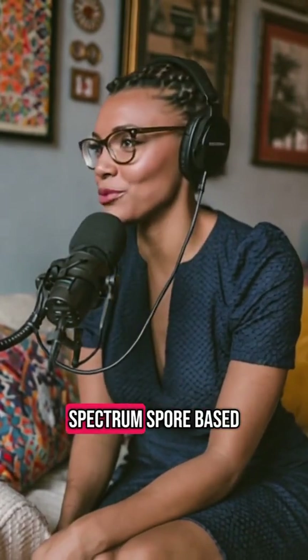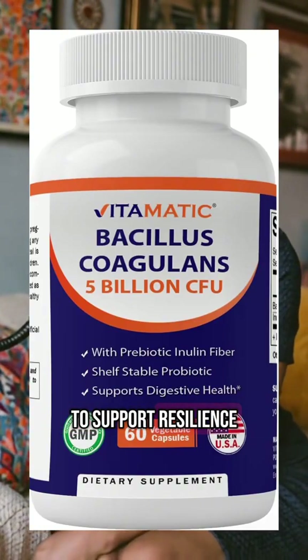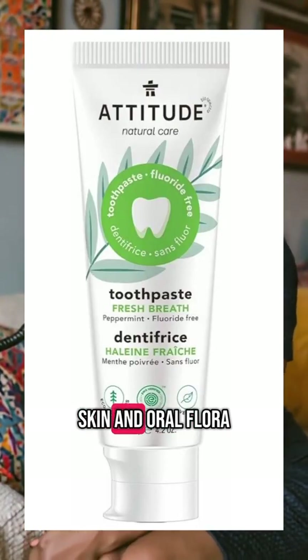Take a broad-spectrum spore-based probiotic like Bacillus coagulans to support resilience. Cut fluoride-based toothpaste and SLS, as both aggravate perioral skin and oral flora.